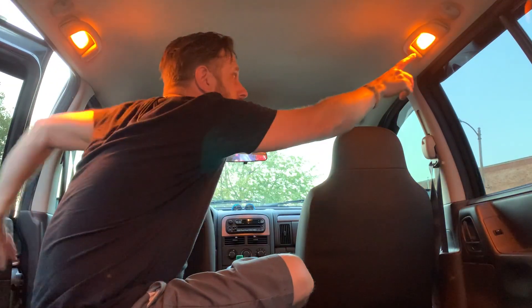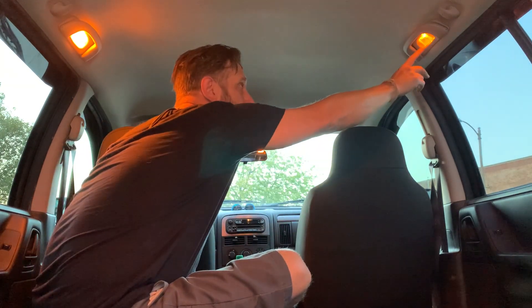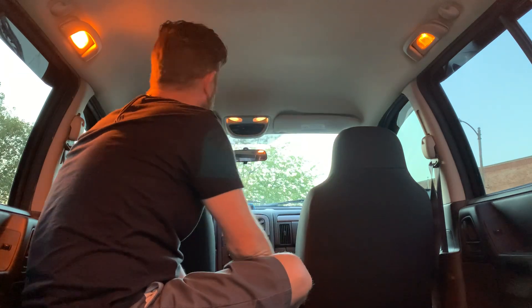All the lights will turn on and off and function properly, but these two back lights have a high and a low setting. If you have either of them on low, they won't turn off. They'll only turn off when the doors are closed if these lights are on the high setting.